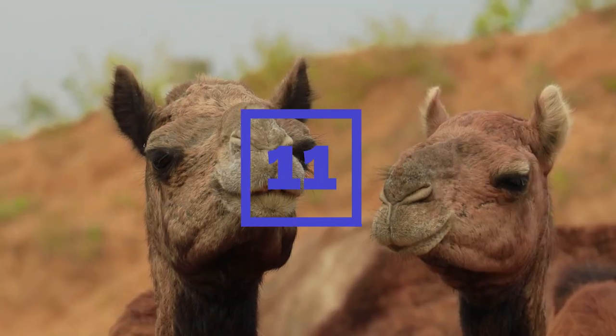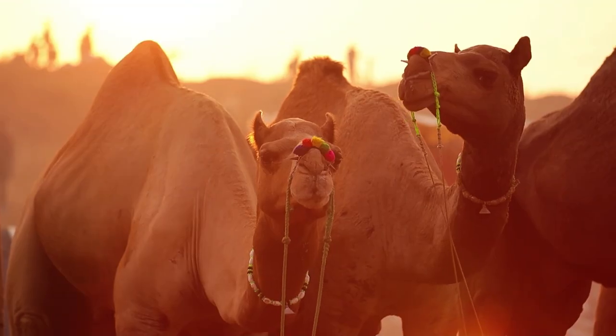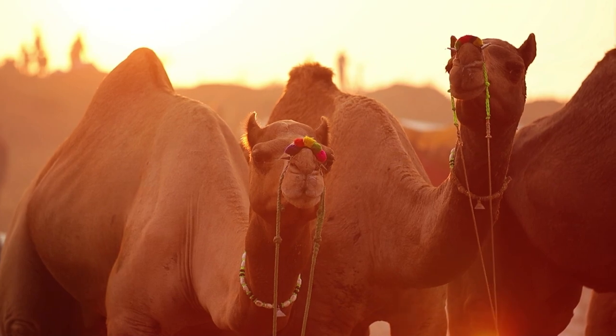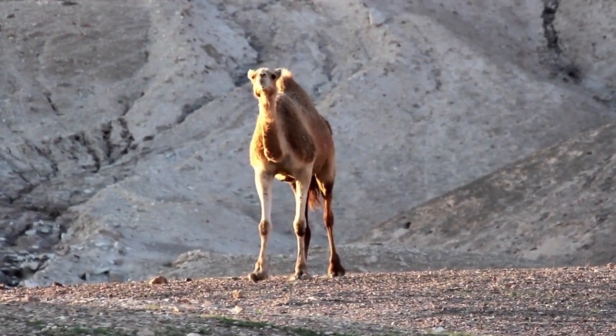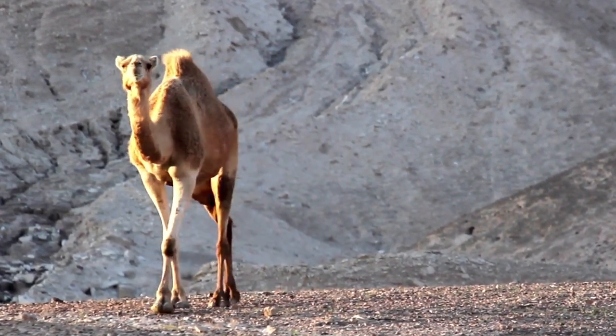Eleven. Camels can close their nostrils to keep out sand during sandstorms. This helps protect their respiratory system from sand and dust, which can cause serious damage if inhaled. Camels also have long eyelashes and ear hairs that help protect their eyes and ears from sand and dust.